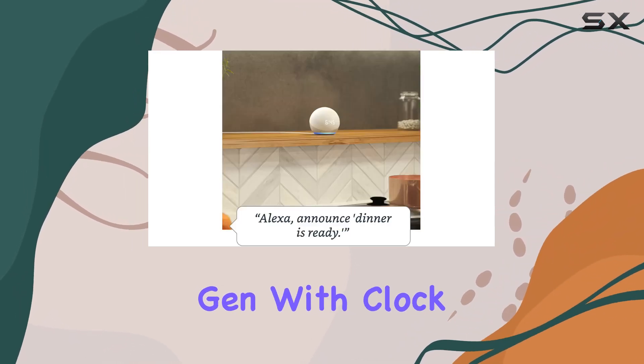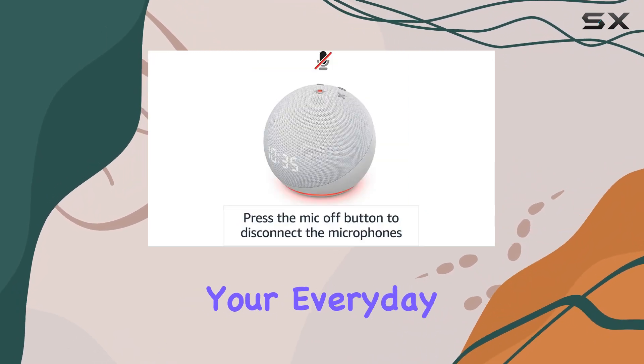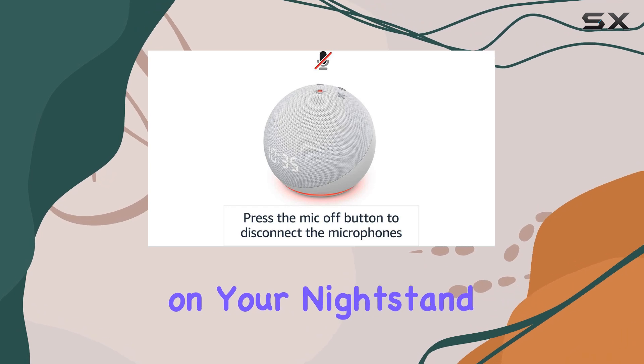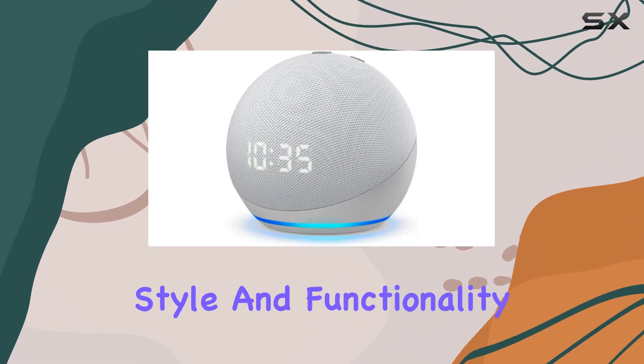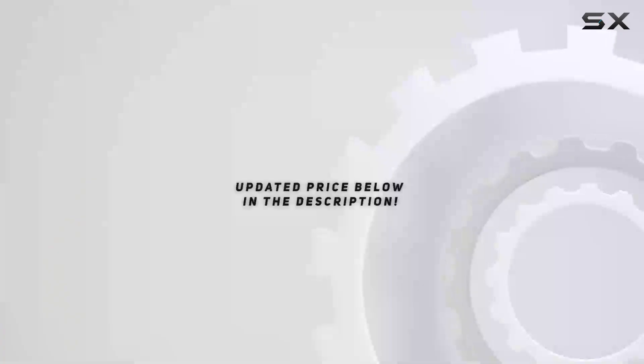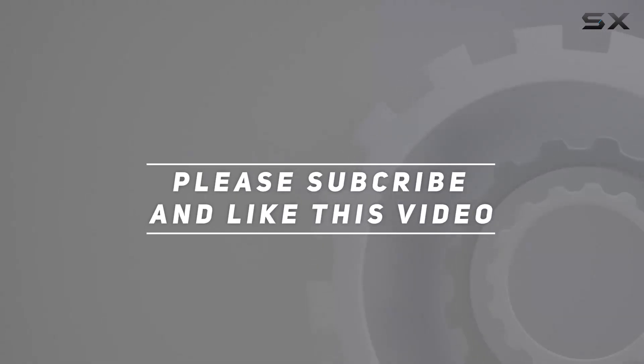In conclusion, the Echo Dot fourth gen with clock is not just a smart speaker — it's a versatile and reliable companion for your everyday needs. Whether on your nightstand or in your living room, it brings the power of Alexa to your fingertips with style and functionality. Check out the video description for an updated price, and thank you for watching.